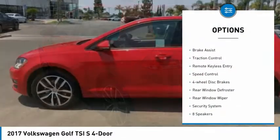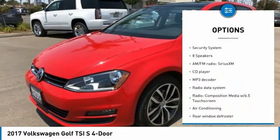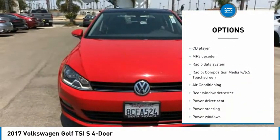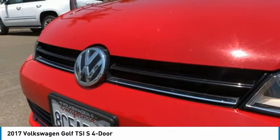Electronic stability control, alloy wheels, brake assist, traction control, remote keyless entry, speed control, four-wheel disc brakes, rear window defroster, rear window wiper, security system.